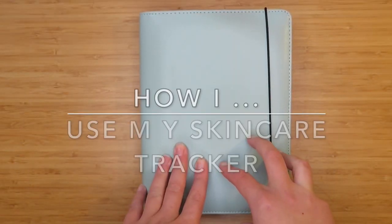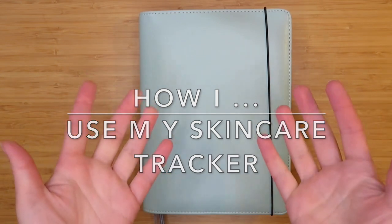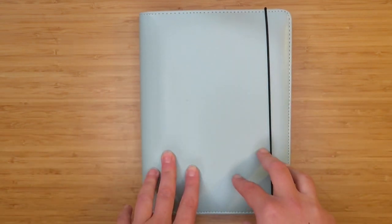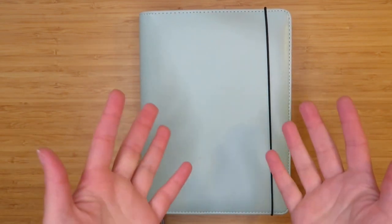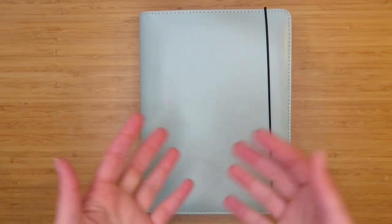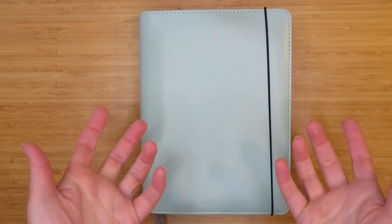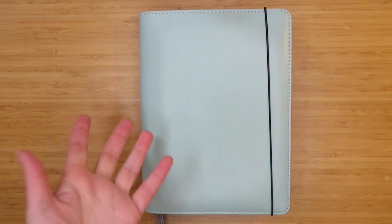Hey guys and welcome back to my channel. Today's video is going to be all about my skincare tracker and how I use it. Since I posted about it, I've had a couple of questions asking about how I use the different parts of it, so I thought I would take you through the evolution of how I first set up the tracker and how I have since changed it, and show you how I actually use things on a day-to-day basis.